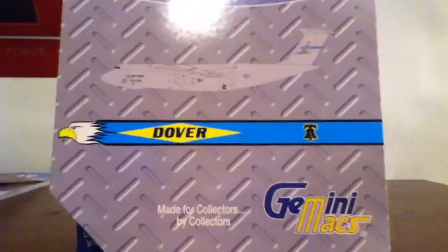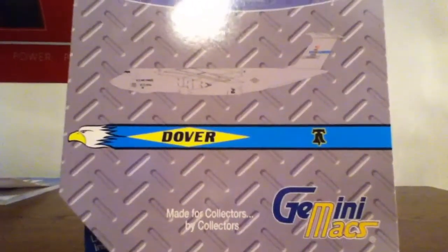Hey, look up at the sky. It's a C5. Where? I don't see it. I don't hear anything. Oh, right. It's a C5M. It's quiet. You're not going to hear it.